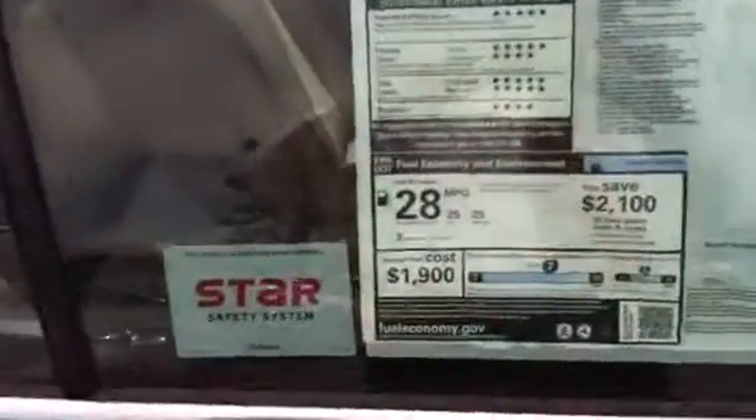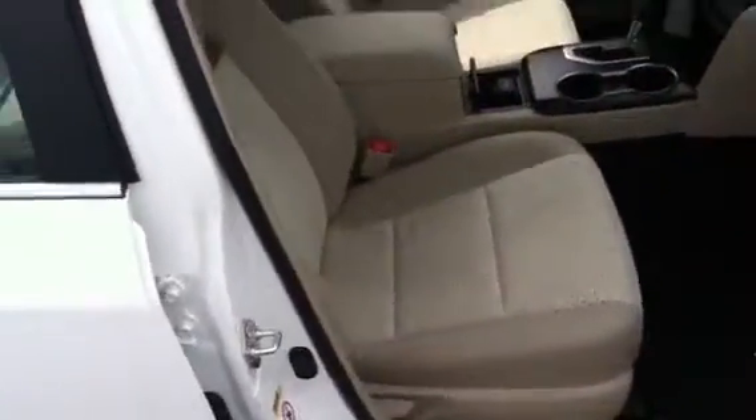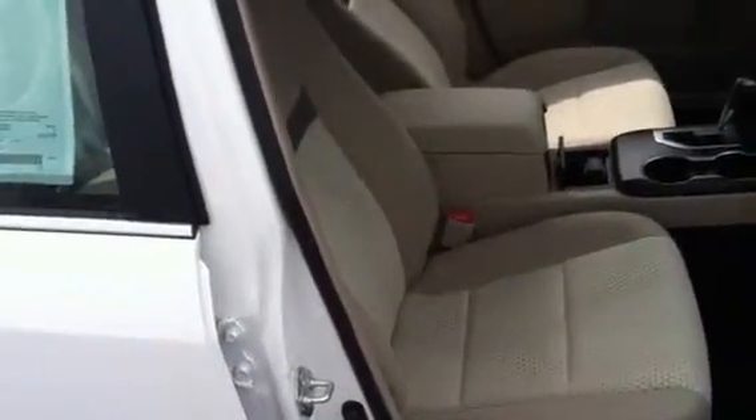A good idea of the fuel economy right there. I wanted to show you on the inside — this is the ivory interior, and you can also see the back seats as well. Those do fold down for trunk space.